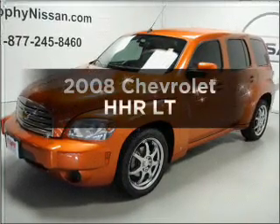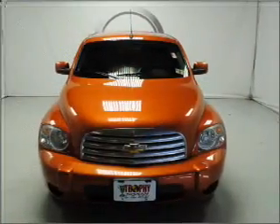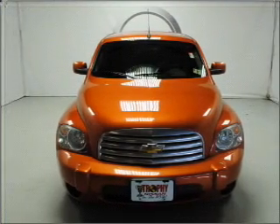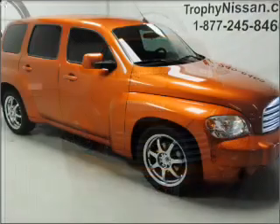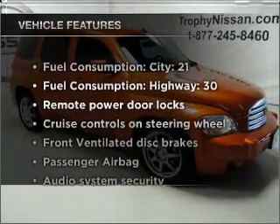Presenting the 2008 Chevrolet HHR — everything you need under one roof. With an efficient four-cylinder engine that responds smoothly to its automatic transmission, and with these notable features, you won't want to miss out on the opportunity to own this amazing vehicle.